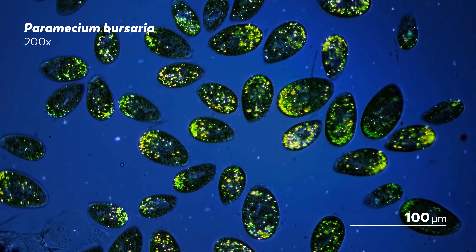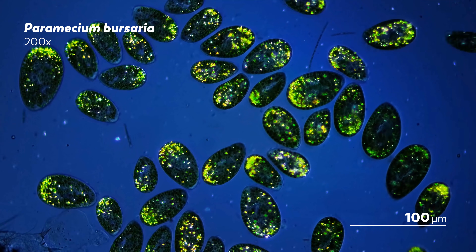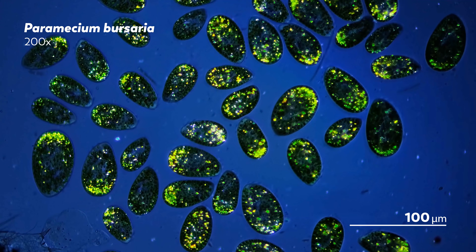But not all tales of internalized organisms are so peaceful, and not all creatures found inside a paramecium are welcome guests.